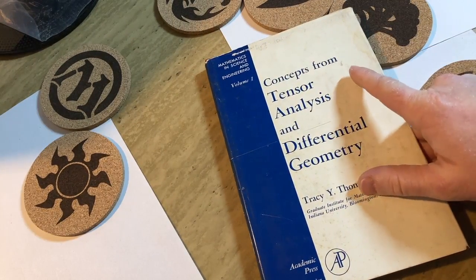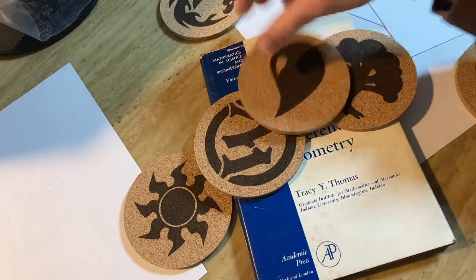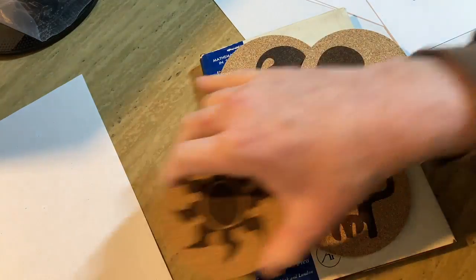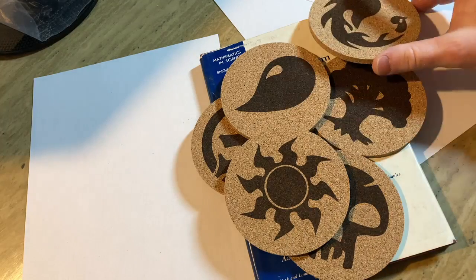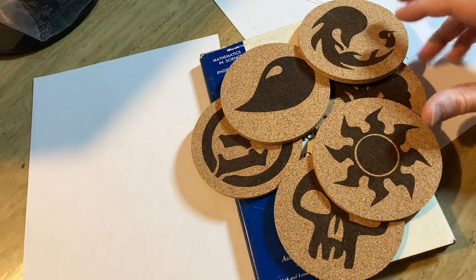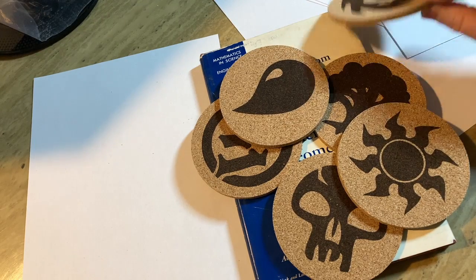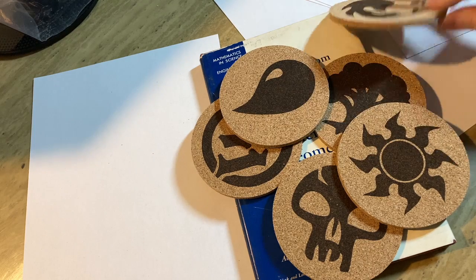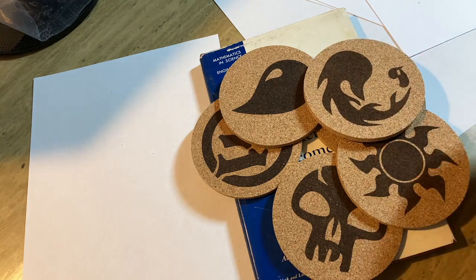Before I forget, someone left a comment recently asking about these symbols — they said something like, you're making videos and putting these Magic: The Gathering symbols in the background but never making any reference to them. What's my relationship to Magic: The Gathering? I got these as a Christmas present and I thought they were awesome.